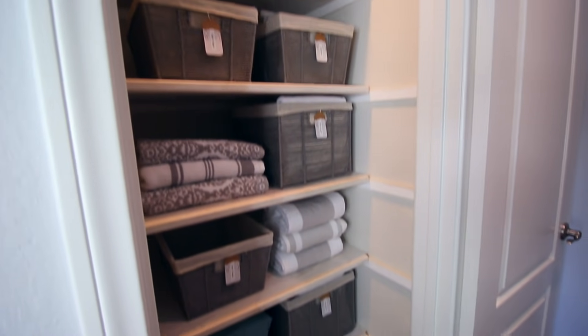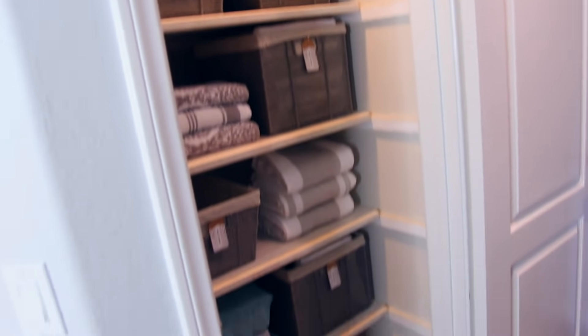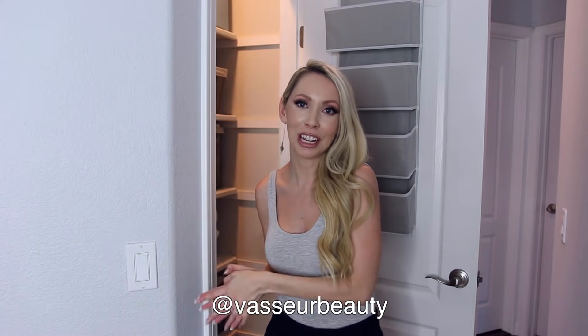That is it for my linen closet organization video — I hope you enjoyed it. This is one of my favorite organization projects I've ever done. Having this done is so aesthetically pleasing and it makes me want to be more organized with our linens and household items. I highly recommend you do this! If you do, take a picture and tag me on Instagram and I'll repost your linen closet recreations in my stories. Let me know in the comments if you prefer this casual talk-through style or my typical voiceover style.